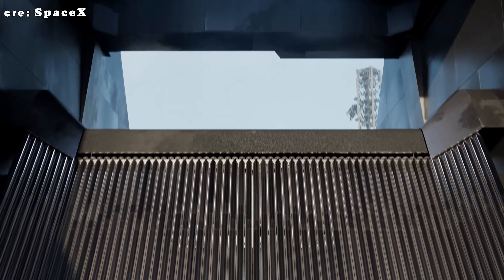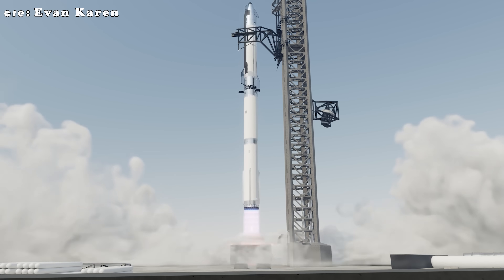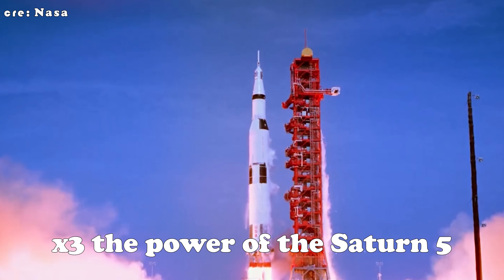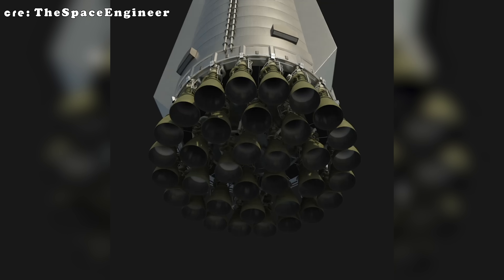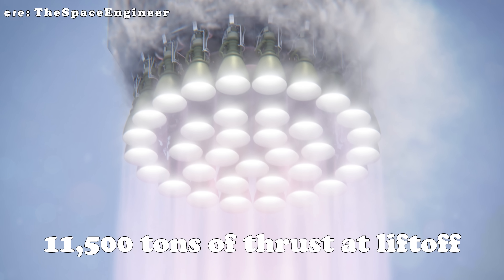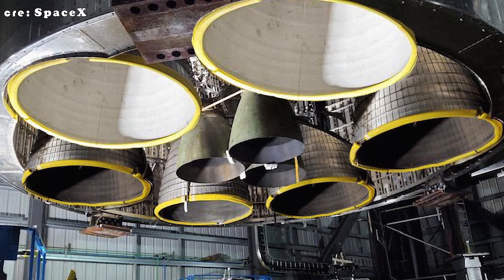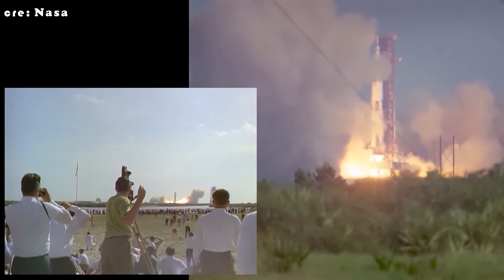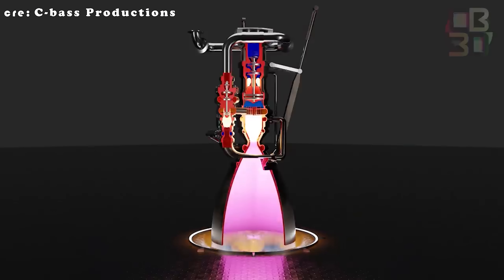If Starship sticks with its current setup, a Super Heavy booster loaded with 33 Raptor 4 engines could pump out about 10,890 tons of total thrust at liftoff — more than three times the power of the Saturn V, the rocket that took humans to the moon. But here's where it gets even crazier: if they tweak the design and go for 35 engines instead of 33, that total jumps to over 11,500 tons of thrust at liftoff. In this upgraded version, Starship would also pack nine sea-level engines and three vacuum engines in the upper stage, pushing the ship's total liftoff thrust to over 3,000 tons — close to matching Saturn V's lift capability and surpassing every other rocket in history.